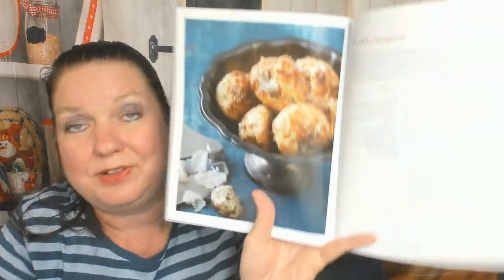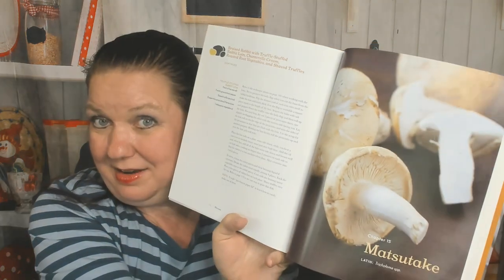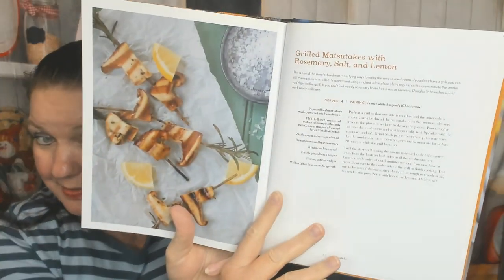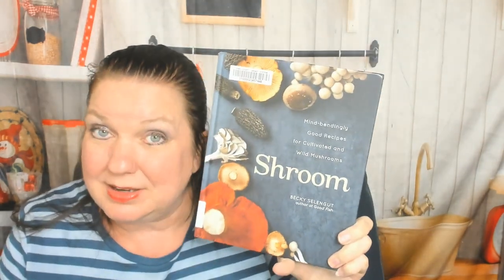Now the black trumpet mushroom chapter — black trumpet and roasted poblano chilaquiles with crema, yum, I love chilaquiles. Then truffle — I don't cook with truffles often, they're expensive. Here's truffle gougères, French influence. And matsutake mushrooms — grilled matsutakes with rosemary salt and lemon sounds good to me.